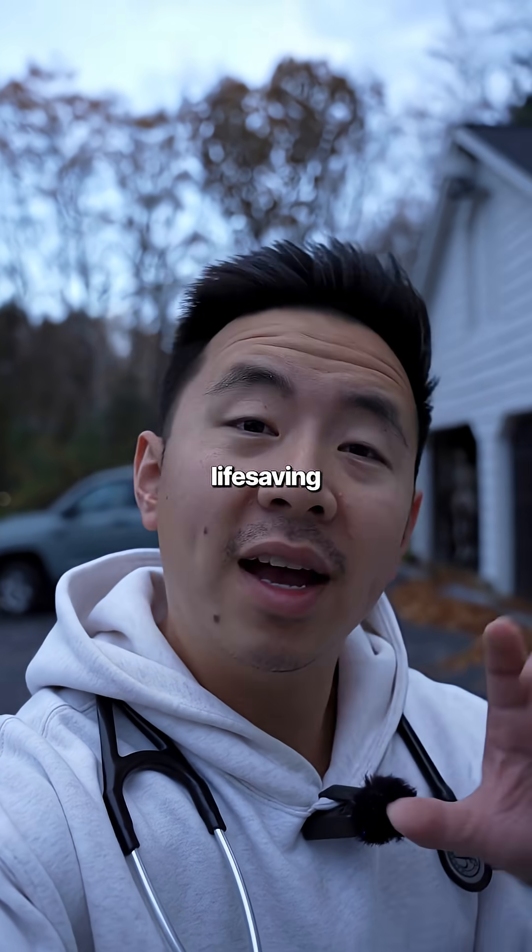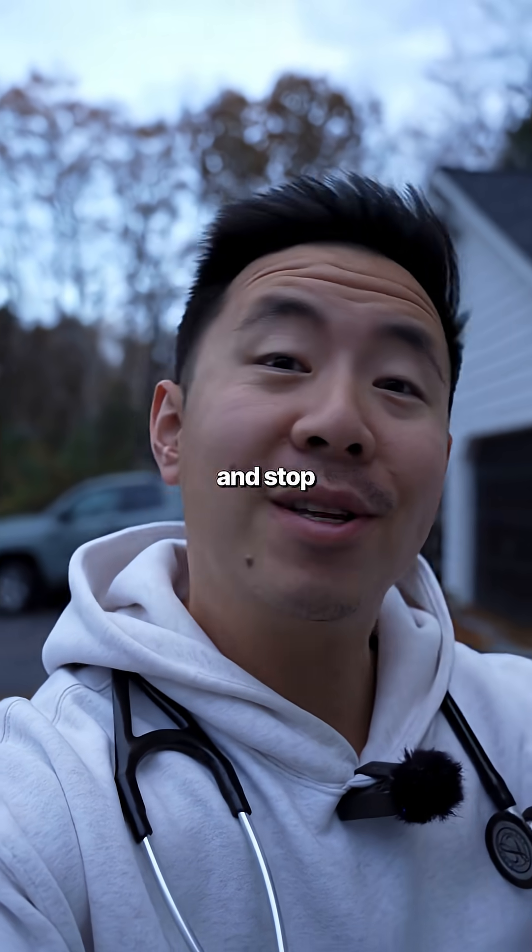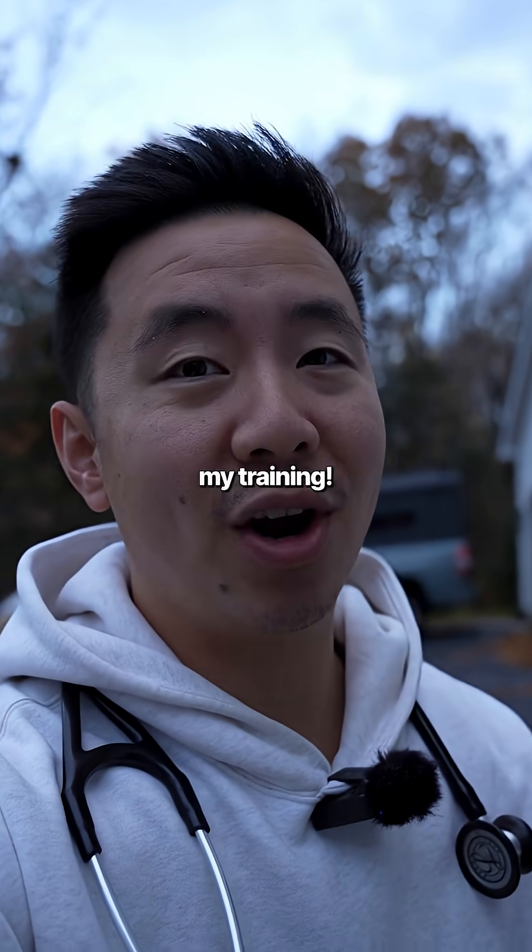If you want to learn more life-saving skills directly from an ER doctor and Stop the Bleed instructor, comment 'webinar' and I'll send you my training.